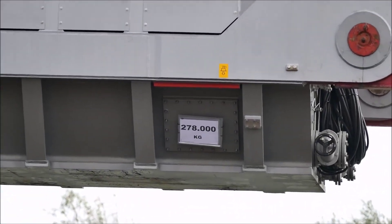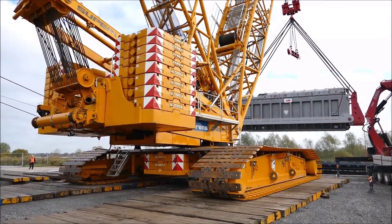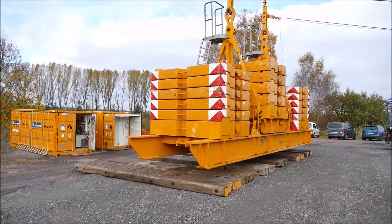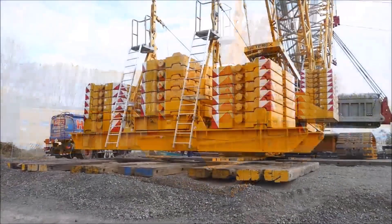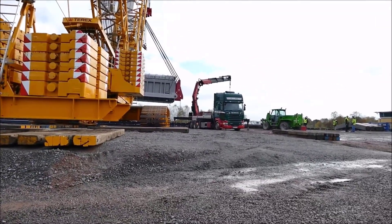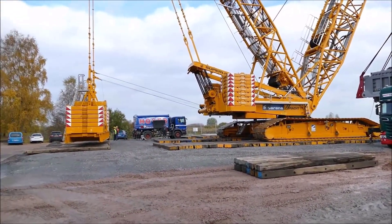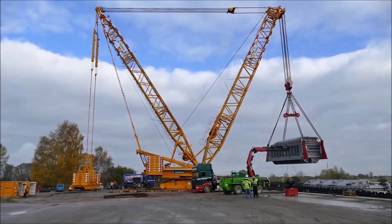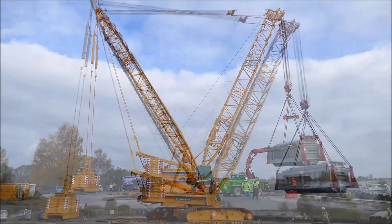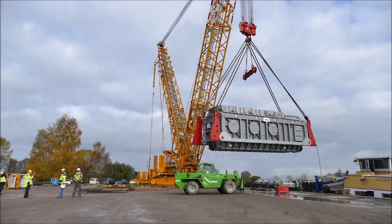The first physical step in the operation involved positioning both the CC-3800 crane and the barge carrying the transformers. This process demanded millimeter-level precision, as even slight misalignments could have severe consequences when handling loads as heavy as these transformers. The barge was carefully maneuvered into a docking position that offered both stability and accessibility for the crane. The docking area had been pre-assessed and prepared for the operation, with temporary reinforcements added to ensure it could handle the combined weight of the barge, crane, and transformers.